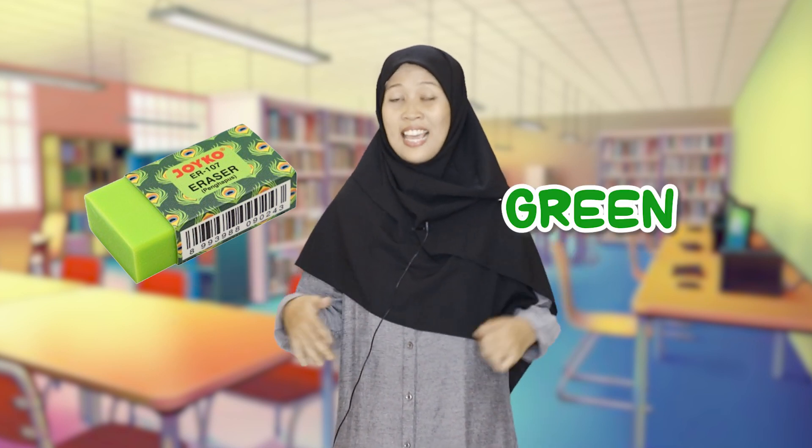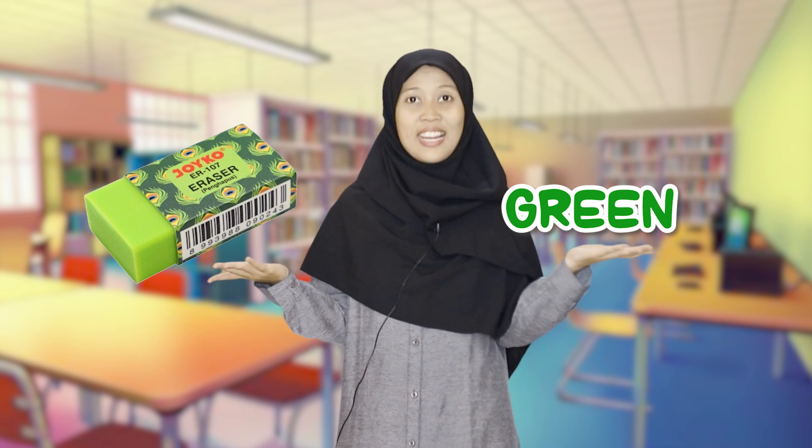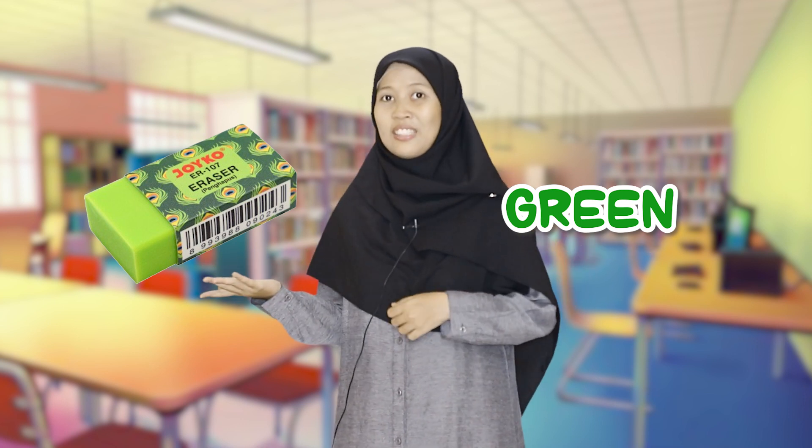This is an eraser and the color is yellow. This is an eraser and the color is green — eraser, green. This is an eraser and the color is gray — eraser, gray.